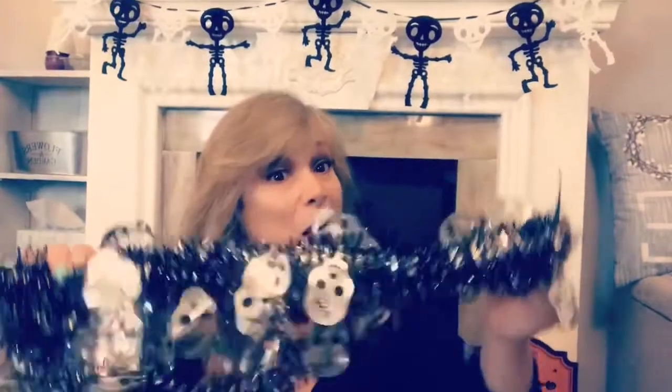Next I got this gorgeous black and silver skeleton garland. I picked up some wooden letters and some raffia. These corn cobs were new to my Dollar Tree, so I picked up three of those. I also picked up some wooden pumpkins and some wooden maple leaves.